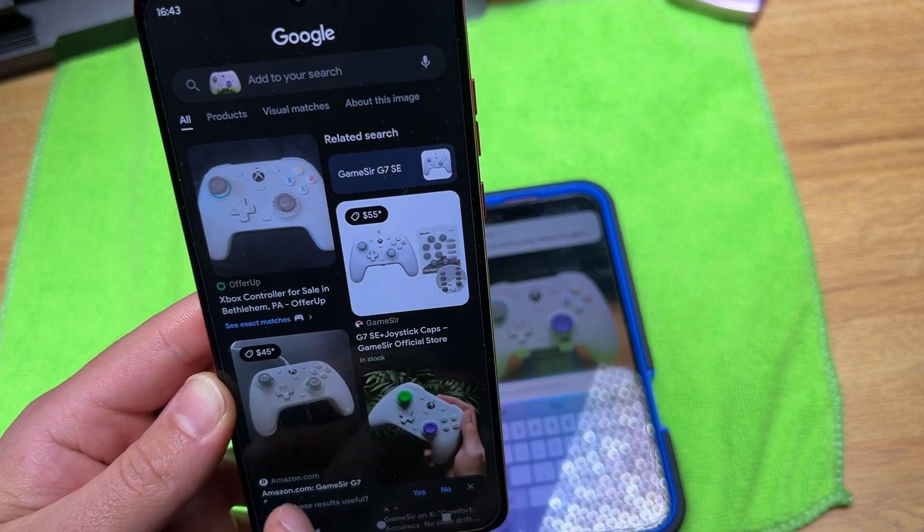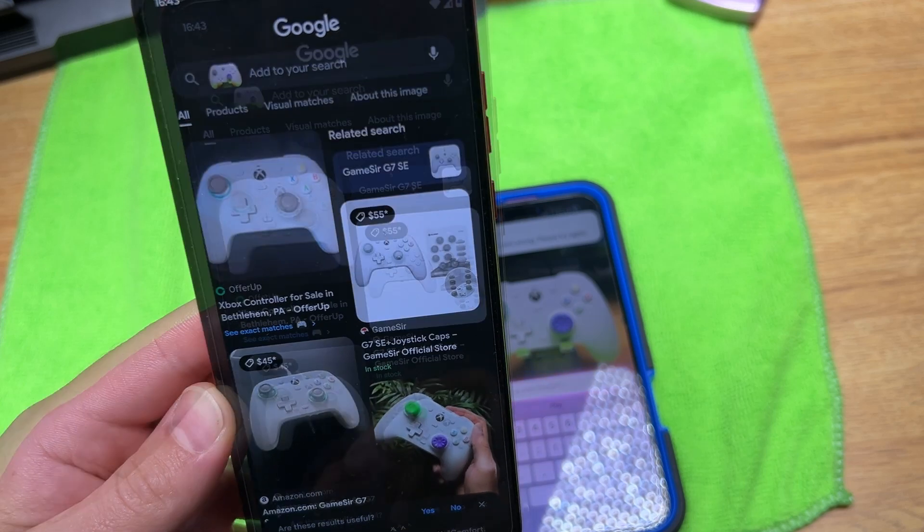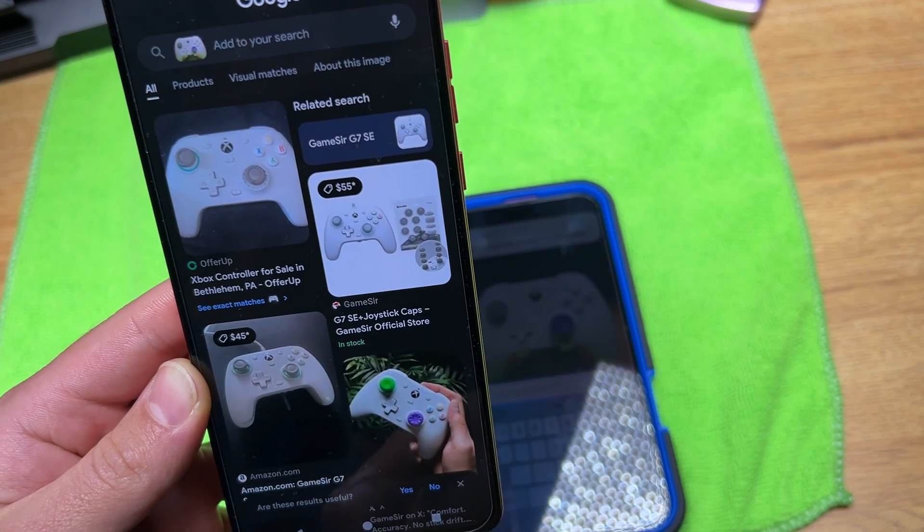Google says it is a GameSir G7 SE, and that is correct. That is what it is.